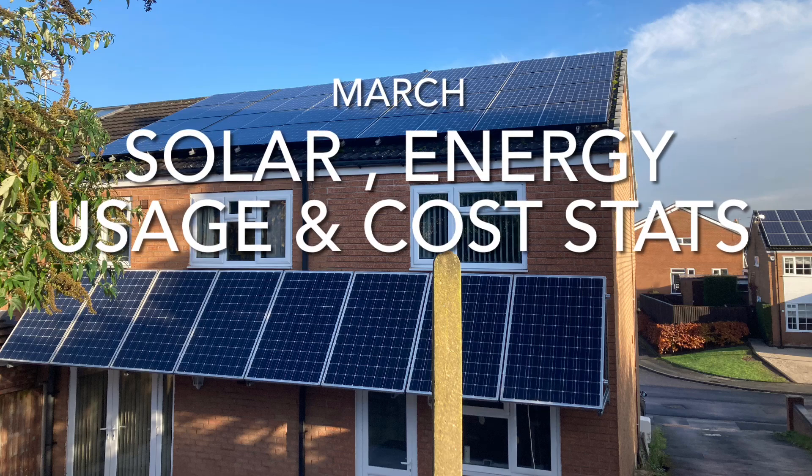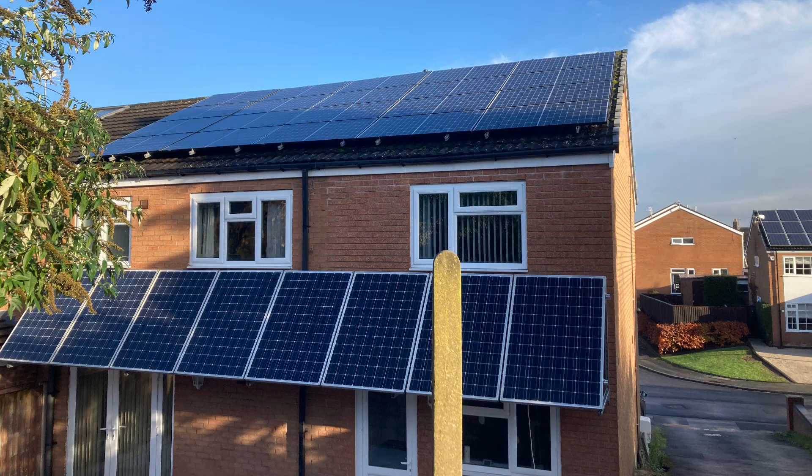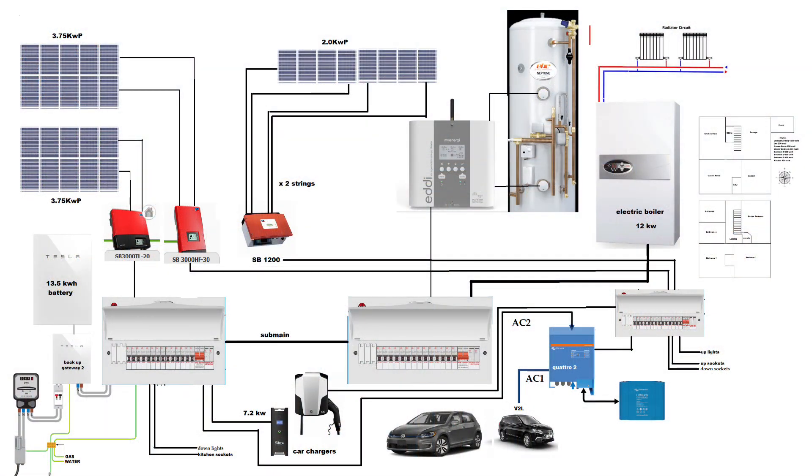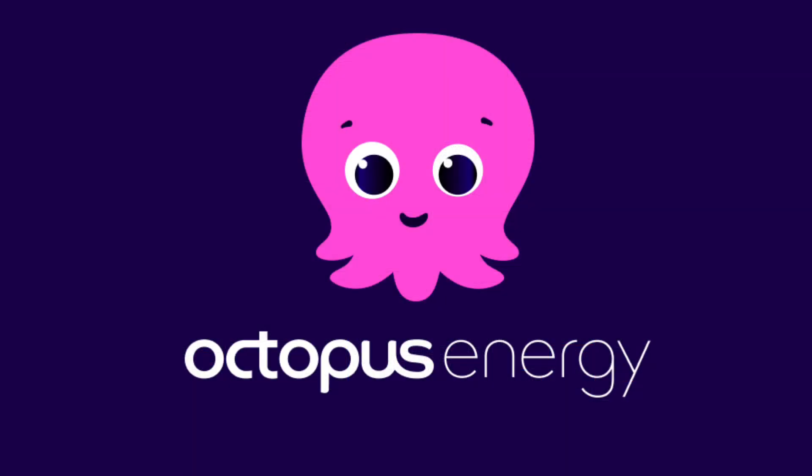Welcome to our March solar energy and usage stats. We're going to put the costs in with this video as well due to a late video publication. As usual, I'll leave this slide here so you can have a look at our setup at home, so you can pause that if you want.